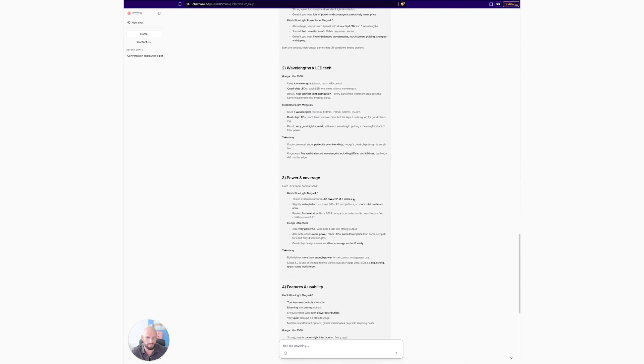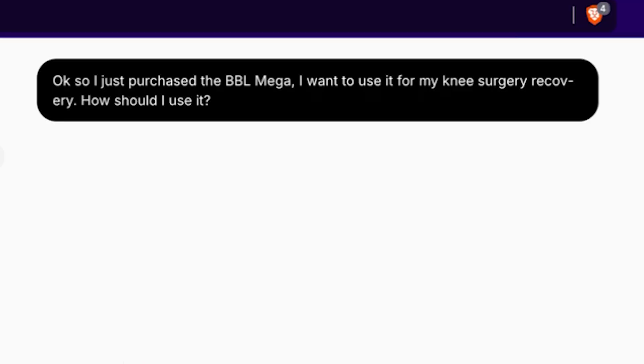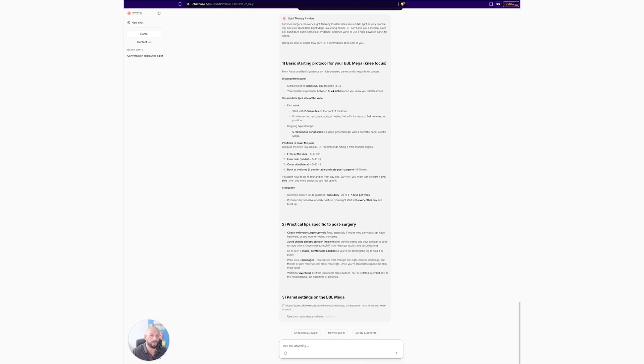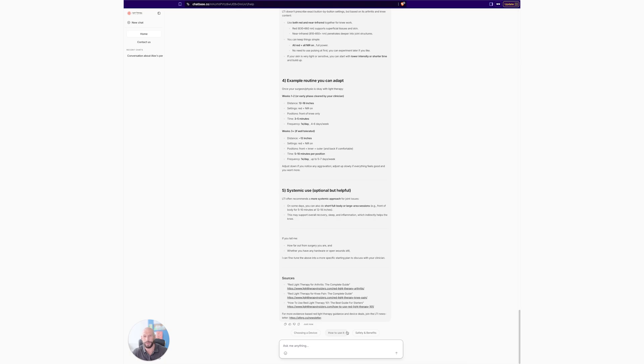It looks at everything: wavelength, overall use, power, features, usability, price, value — and then recommends which one you should use with direct links and discounts. If you've already got a device and want to know how to use it, just type in the product you have and the problem you have, and away you go. It's going to look at the specs that product has and the research on your condition and come up with a protocol — better than I could do. That's how cool it is.